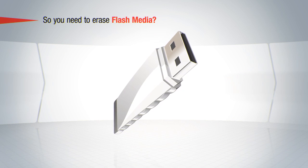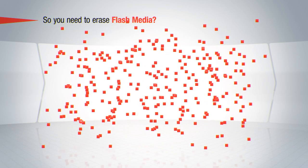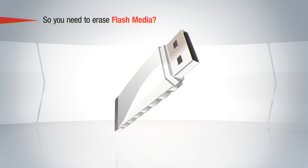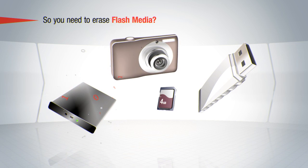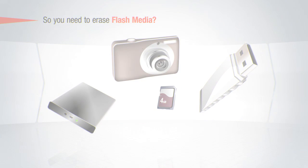Portable flash media can be a large security risk as they are small and can be easily stolen, lost, or borrowed. However, the correct erasure software can prevent many problems. Blanco provides a tool that can erase all flash media devices including USB sticks, portable drives, and memory cards that could come from computers, mobile phones, and cameras.